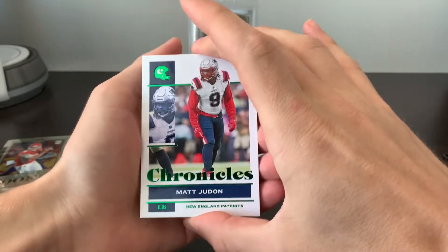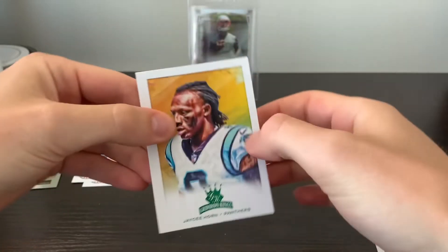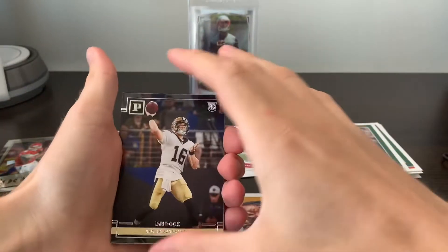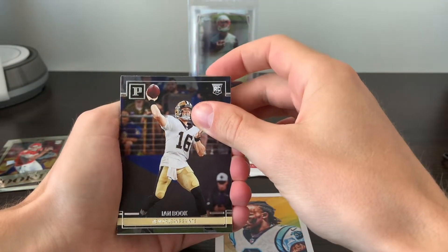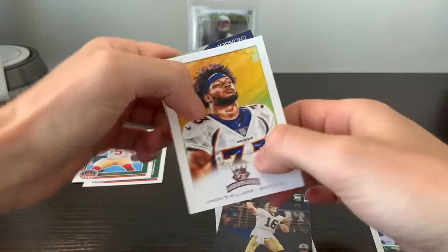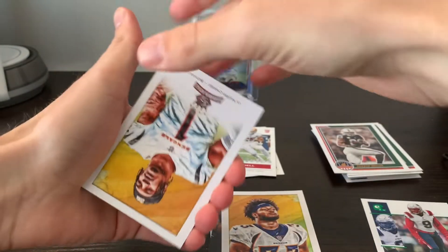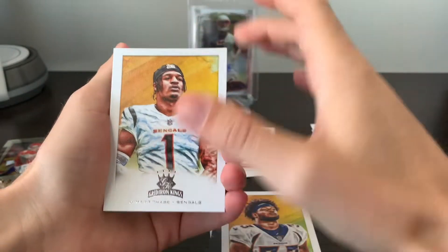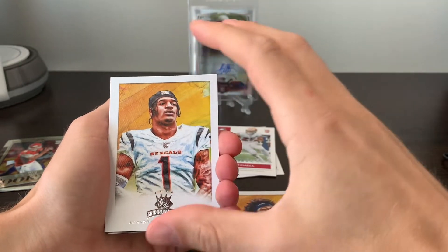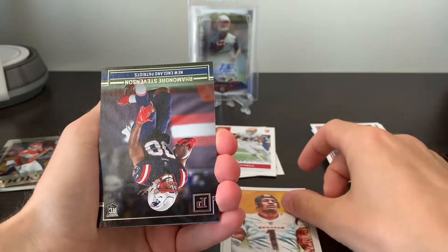One of our greens — Matt Judon for New England. And then another green. Gridiron Kings rookie, JC Horn. Ian Book on the Chronicles Panini rookie. Javante — another Gridiron Kings. I really do like these Gridiron Kings. I might try to complete this full set. Ja'Marr Chase right here — definitely a fairly different looking card than last year where they were coming out of the painting. This is sort of the painting itself. Some interesting portrait there.